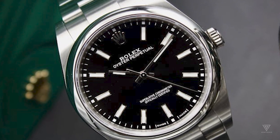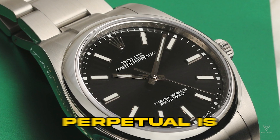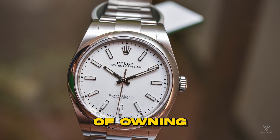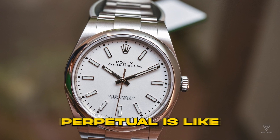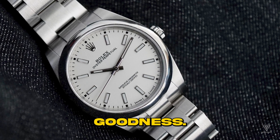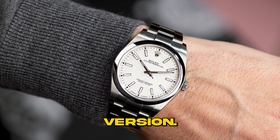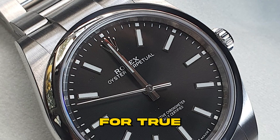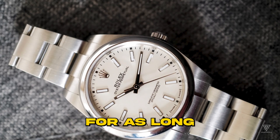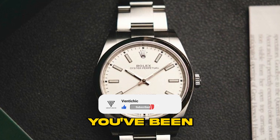Feeling a bit let down by how pricey the Submariner has become? No worries, the Oyster Perpetual is here to cheer you up. If you've been dreaming of owning a Rolex forever, trying out the Oyster Perpetual is like getting a taste of pure Rolex goodness. Forget about it being a baby Rolex or a cheaper version — it's the real deal for true Rolex fans. If you've been a Rolex admirer for as long as you can remember, the Oyster Perpetual is the watch you've been waiting for.